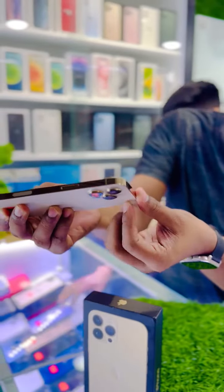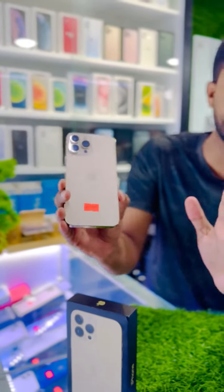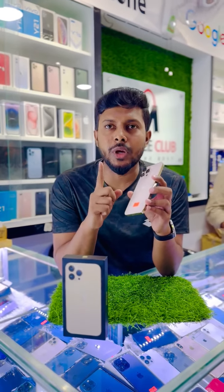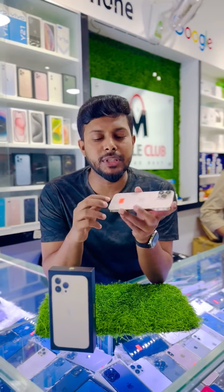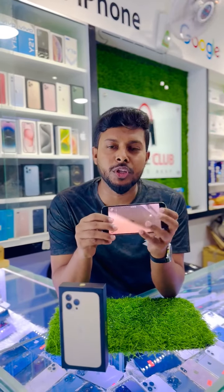You can see how the phone looks. You can call on this phone. The phone also supports wireless. Thank you so much for joining us.